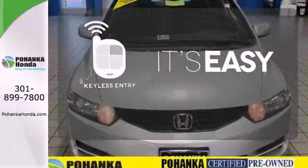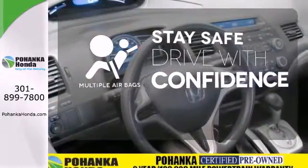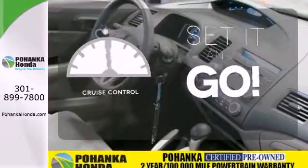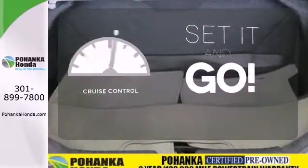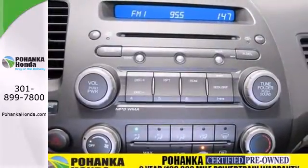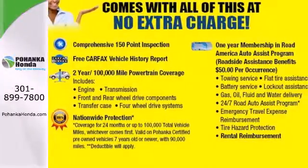Keyless entry makes it easy to get in comfortably, drive safely and confidently, knowing the multiple airbags will help keep your passengers safe. The cruise control makes those long road trips that much easier. The Civic gives you so much for so little with incredible performance, spacious interior and the best crash test rating in its class.